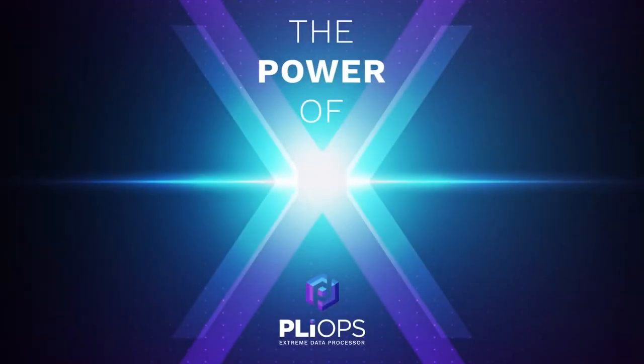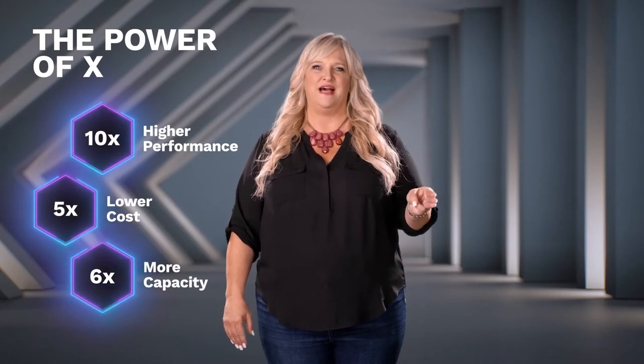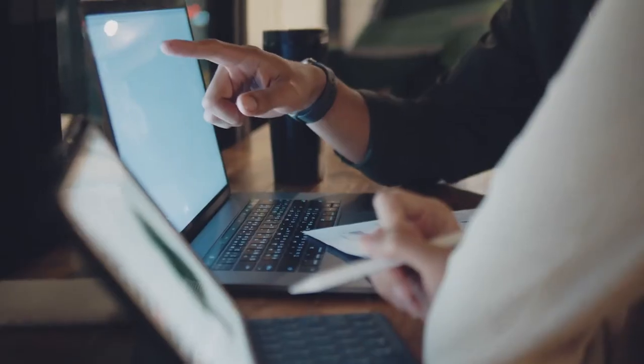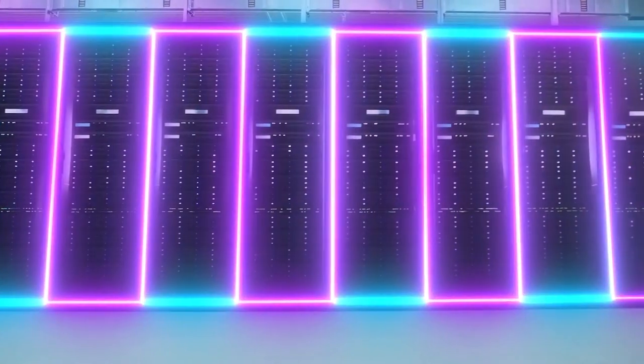Introducing the power of X. I'm Angela Rastani, Vice President of Marketing at PlyOps. The PlyOps Extreme Data Processor — XDP for short — is the new benchmark for application acceleration. PlyOps XDP multiplies the effectiveness of your data center infrastructure investments: 10x your performance, 5x your cost savings, 6x your capacity. Multiply your ability to respond to rapidly changing business conditions and better support the ever-increasing workload demands facing today's businesses. Just as GPUs overcome processing inefficiencies to accelerate AI and advanced analytics, PlyOps XDP overcomes storage inefficiencies to massively accelerate performance for databases, analytics, machine learning, and more.